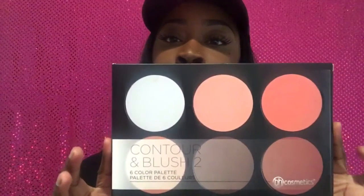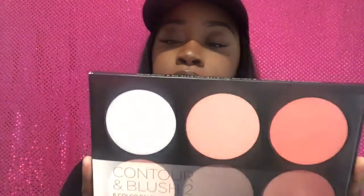The first thing I want to share is I got a contour and blush kit for only $9.99. This is BH Cosmetics — I believe these usually retail for around $15, so I got it for $9.99, which is practically $5 off.